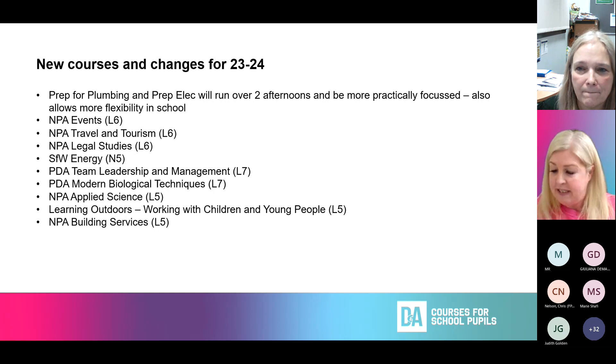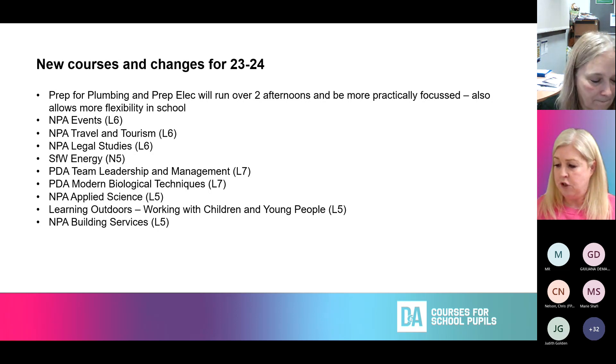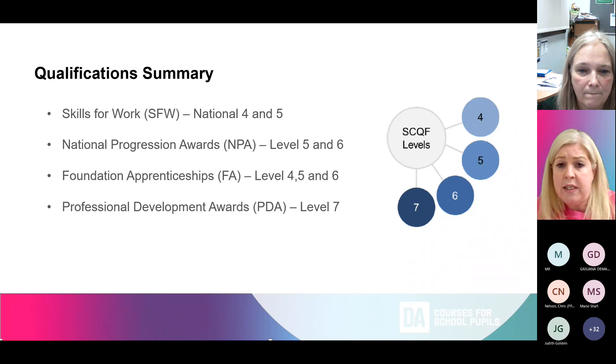There are two new PDAs at Level 7 for pupils capable of Level 7 studies interested in leadership and management or biological technologies. NPA Building Services at Level 5 builds knowledge through project-based learning and introduces transferable skills like planning, communication and employability. The qualification summary shows the vast range of levels: Skills for Work National 4 and 5, National Progression Awards at Levels 5 and 6, Foundation Apprenticeships at Levels 4, 5 and 6, and Professional Development Awards at Level 7.